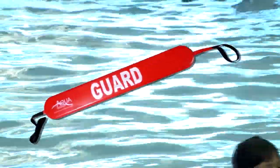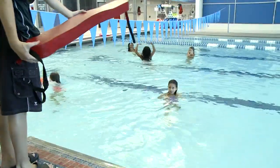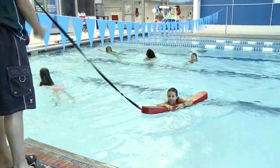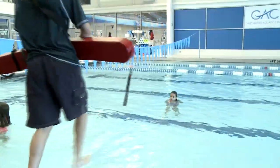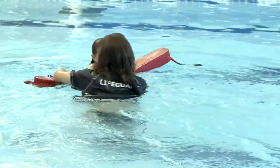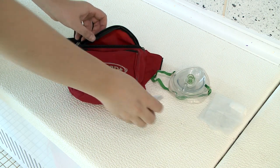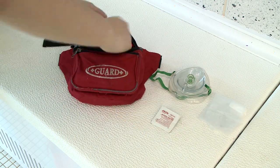Lifeguards carry safety equipment with them on the job. I can use this red tube to help someone who is struggling in the water. From the deck, I can extend and reach to someone in the water. I can also toss the tube while holding this rope so I can pull them to the side. If I need to get in the water to help someone, this tube helps us both stay afloat. Lifeguards also wear a pack. Inside are the tools they need if they need to perform CPR. This equipment is only for emergencies. When you stay cool and follow the rules, you don't need them.